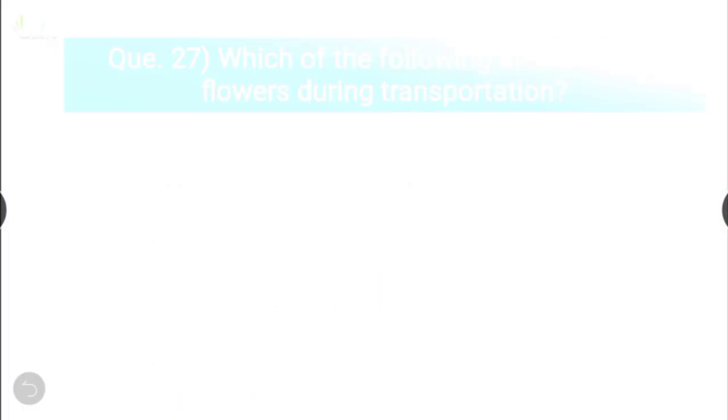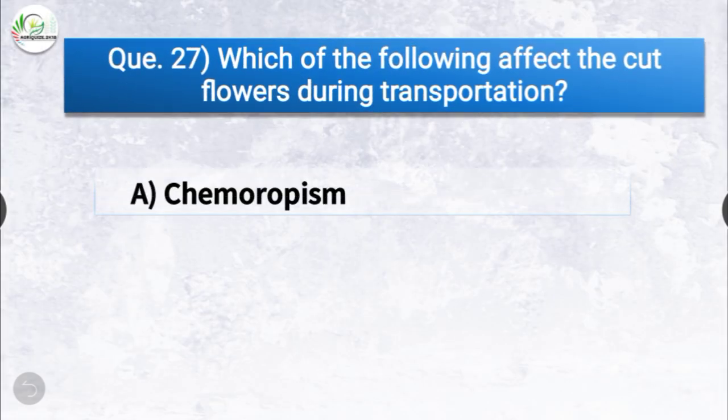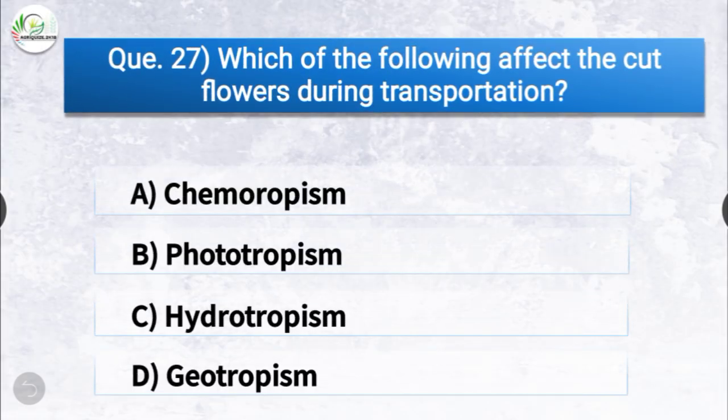Question number twenty-seven: which of the following affects cut flowers during transportation? The options are chemotropism, phototropism, hydrotropism, or geotropism. The correct answer is option D, geotropism. Geotropism affects cut flowers during transportation.